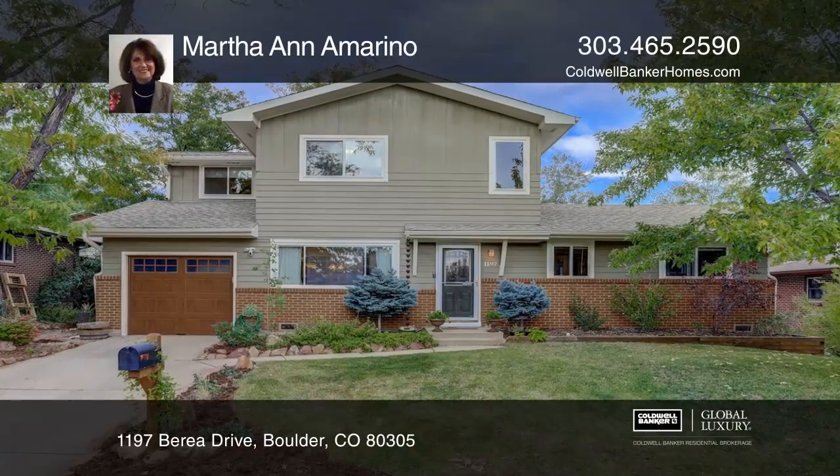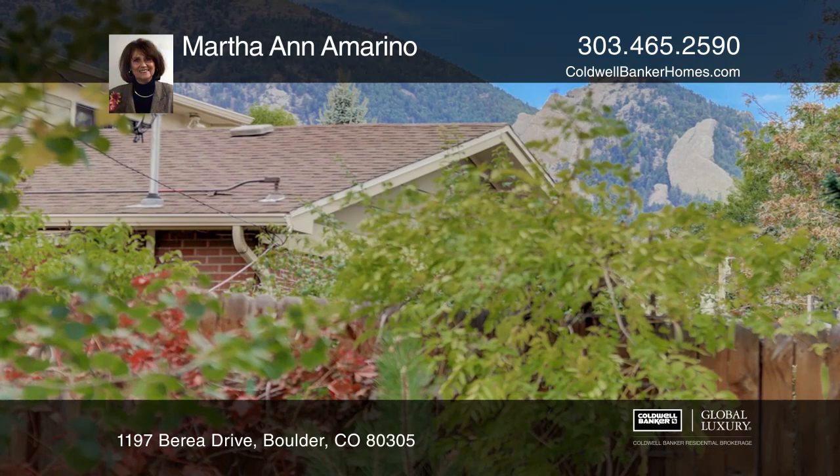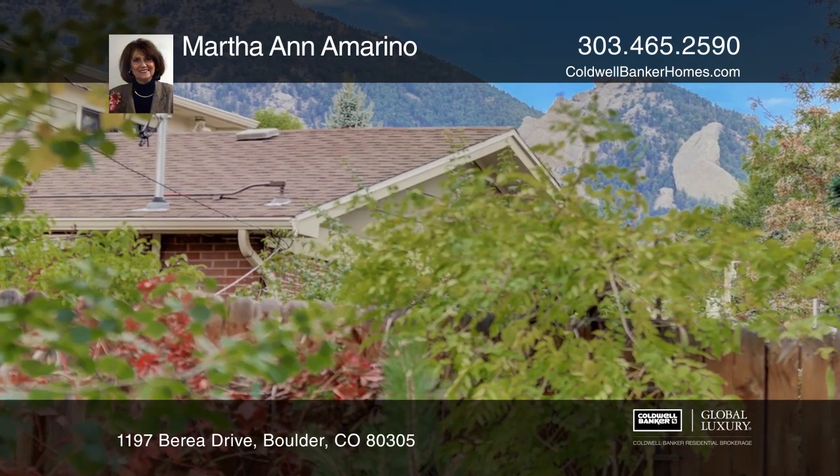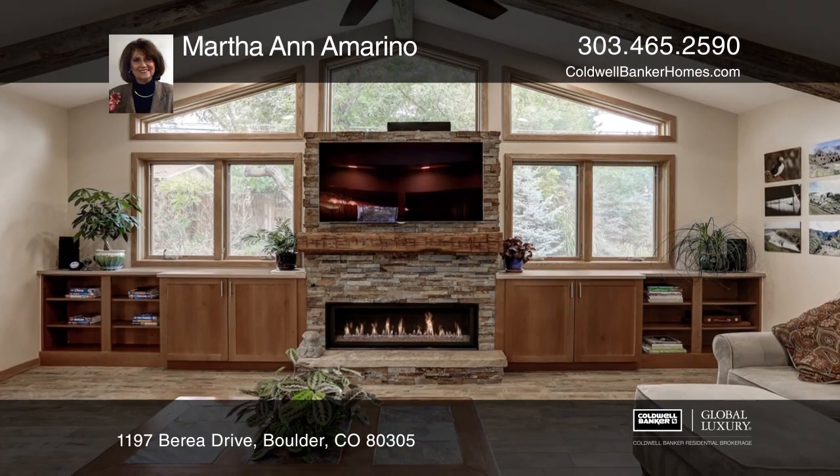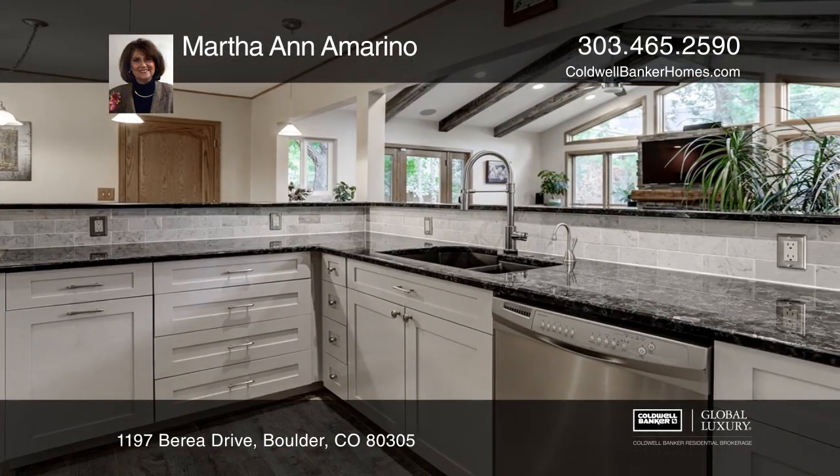Entering a beautifully updated renovation, buyers will marvel at the full-service gourmet kitchen with personally selected granite countertops, stainless steel appliances, and unobstructed flow to the living room and family great room.